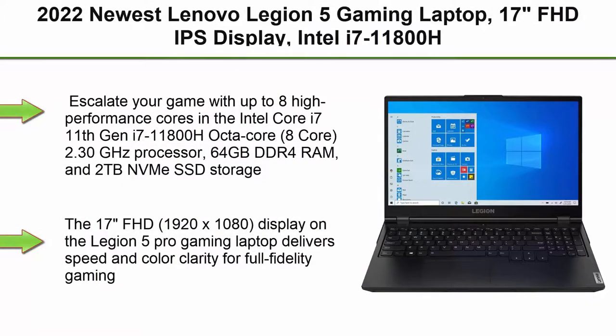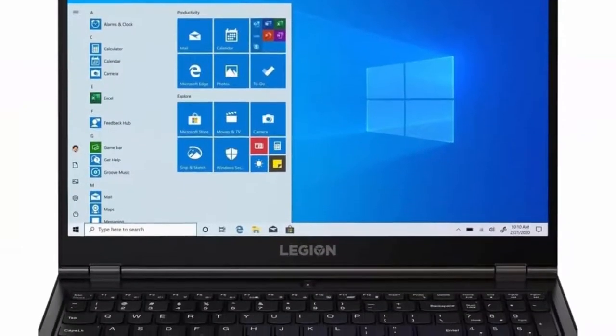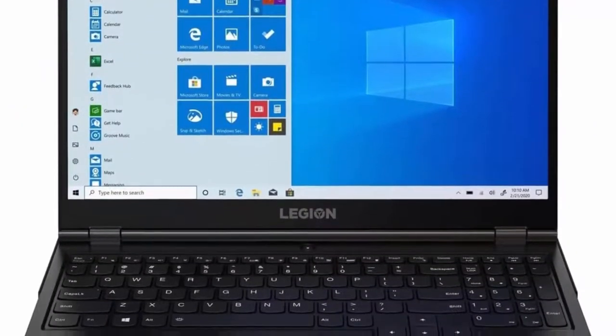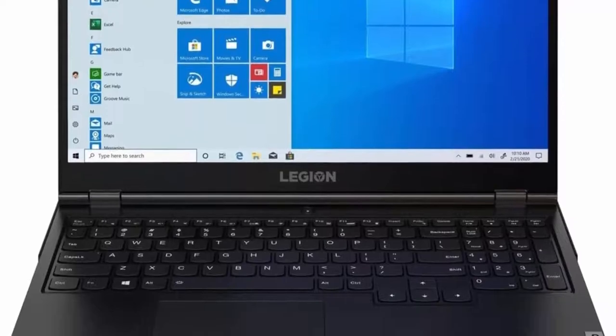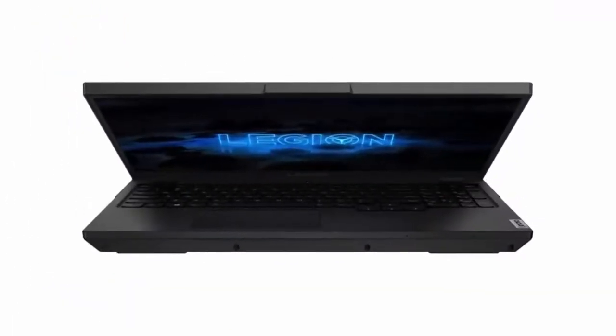Top 1: 2022 newest Lenovo Legion 5 gaming laptop. 17-inch FHD IPS display, Intel i7-11800H 8-core 2.30GHz, NVIDIA RTX 3060 6GB GDDR6, Windows 11, Phantom Blue, 64GB RAM, 2TB NVMe.